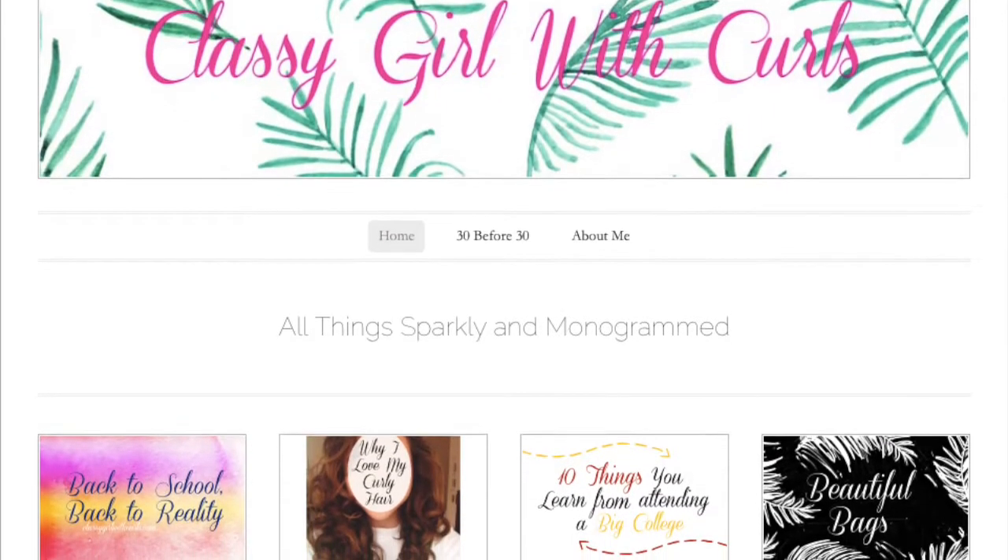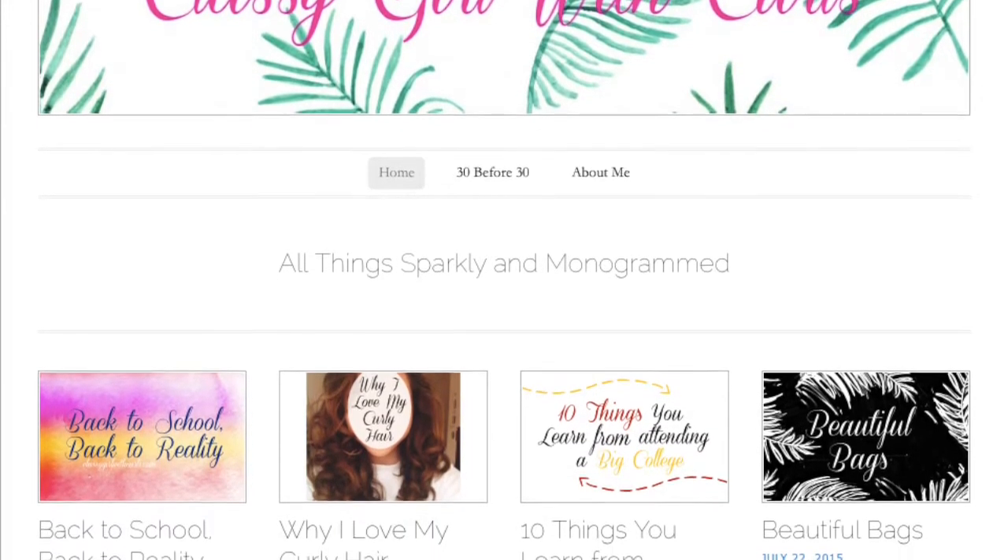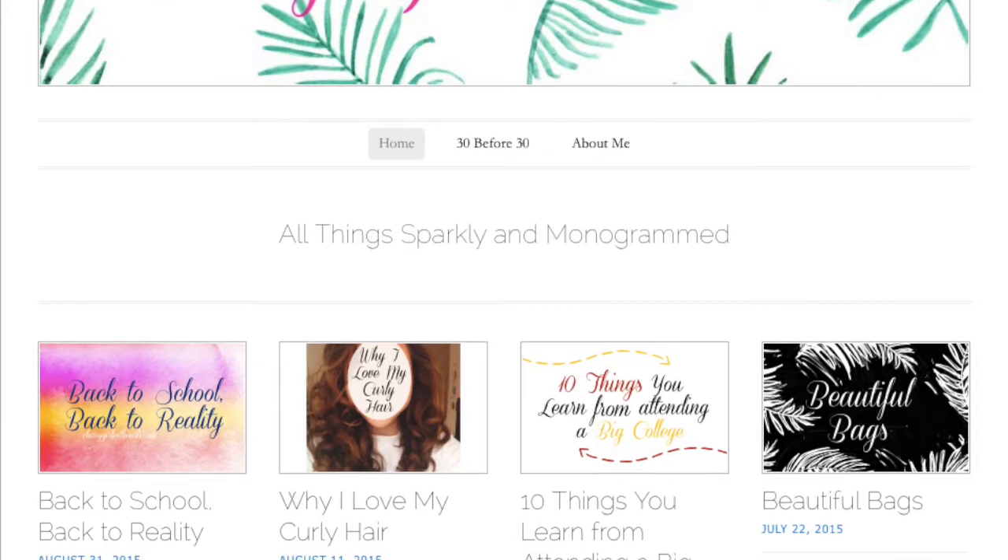This whole video is just an extension of my blog, ClassyGirlOfCurls.com. I'm by no means a YouTuber, so be sure to check out my blog for all of the details.